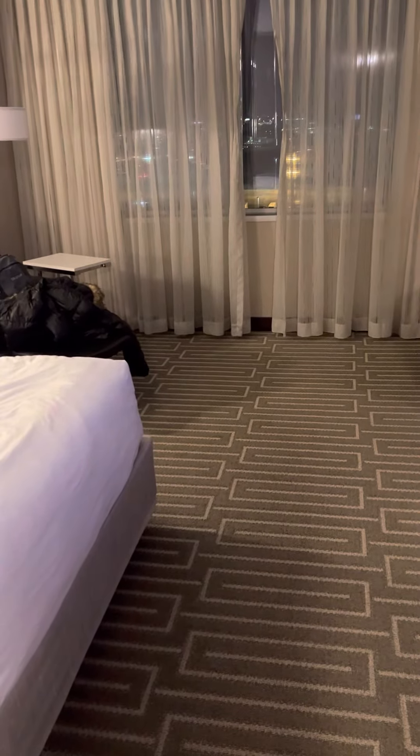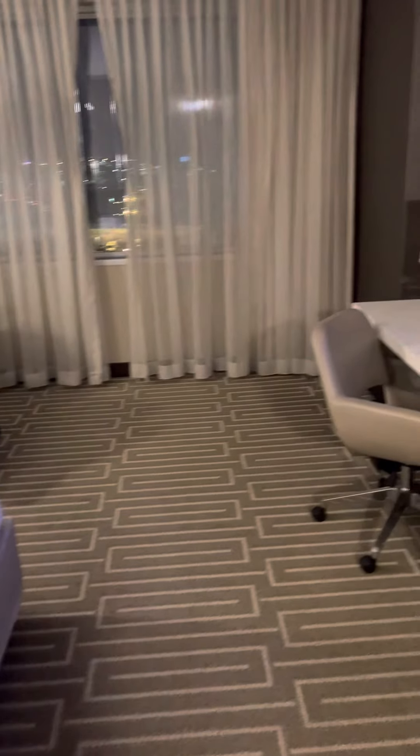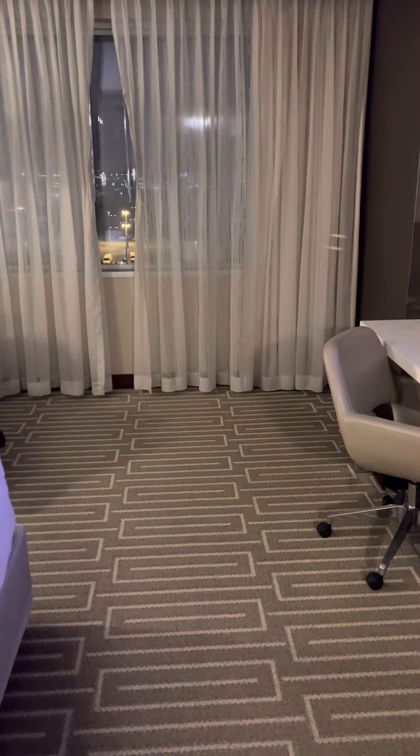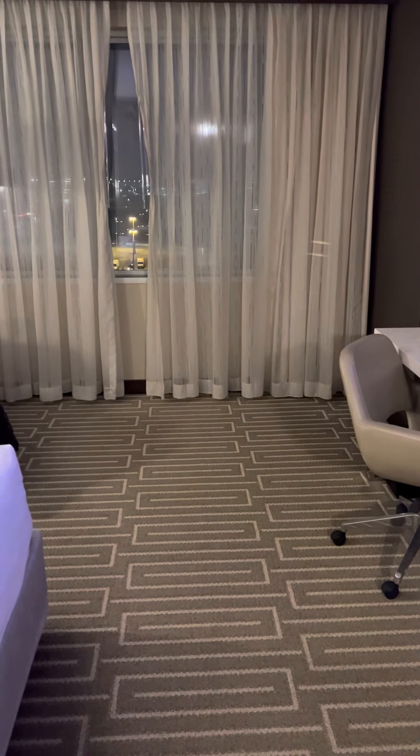That pretty much is everything in my room. We're in for the night and we'll do some exploring tomorrow and whatnot. I just wanted to show you the room. Thank you for watching — don't forget to like and subscribe, and I will catch you next time. Bye!